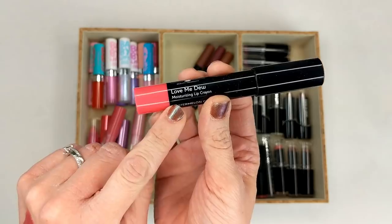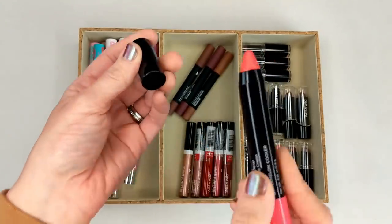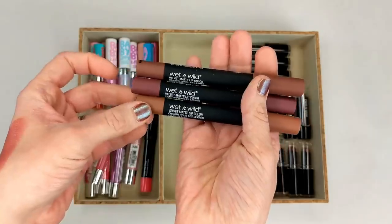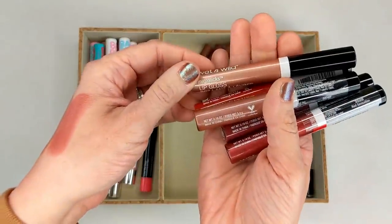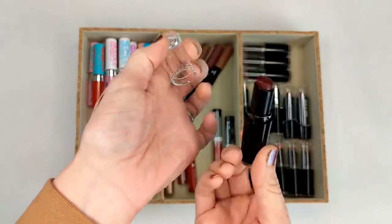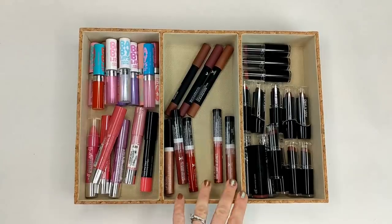I also have a lip crayon from Laura Geller — the Love Me Do Moisturizing Lip Crayon. This is actually one of my favorite lip crayon formulas: super hydrating, not waxy, felt really nice on the lips, and the colors were good. This one was a really pretty punchy color and pretty pigmented. The rest of the lipsticks were sent to me in PR from Wet n Wild. A couple years ago they did a National Dark Lipstick Day and sent me a bunch of their really deep dark lipsticks — the Velvet Matte Lip Crayons, Mega Slicks Lip Glosses, and basic lipsticks. These are just not colors I wear very often so they sat in this drawer.